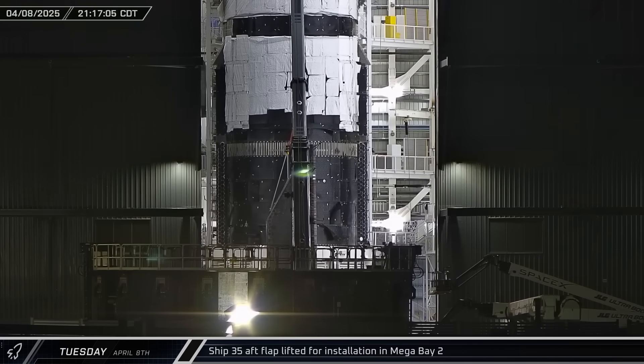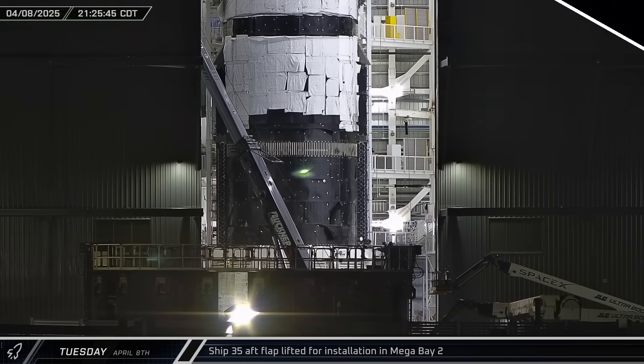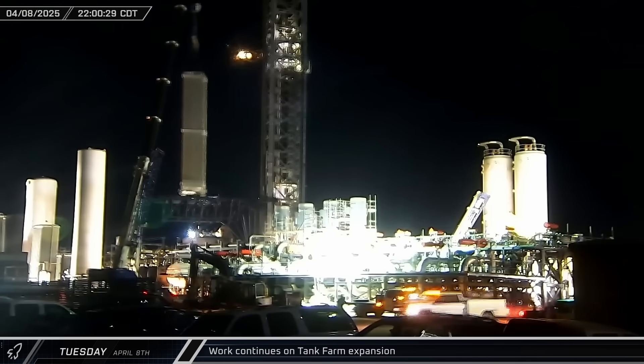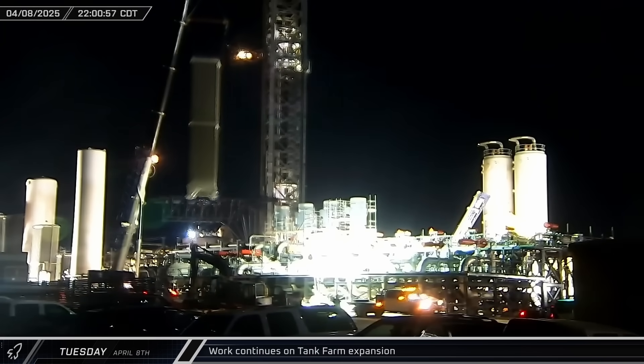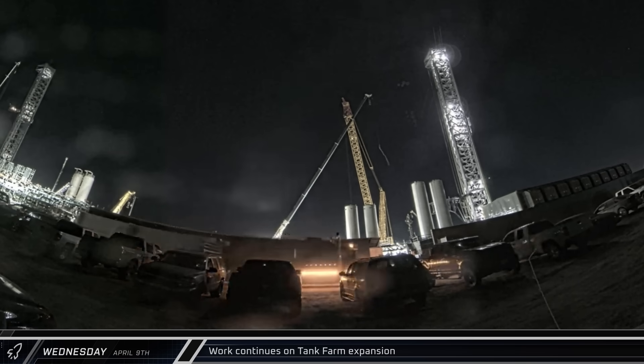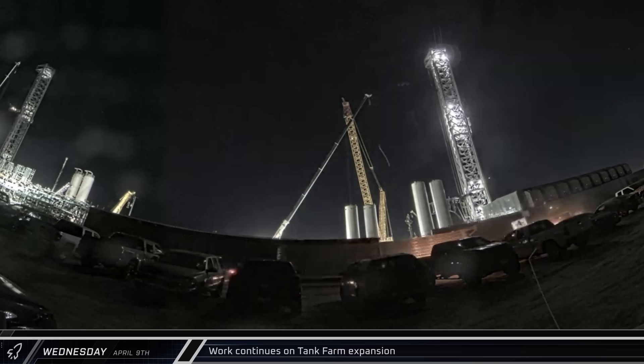That night, one of Ship 35's aft flaps was lifted inside Mega Bay 2 for installation. At the launch site, the last of the new vertical vaporizers was lifted out, loaded onto a truck and driven away from the site. It's not yet clear if these were all removed due to an issue or out of an abundance of caution ahead of the next launch.